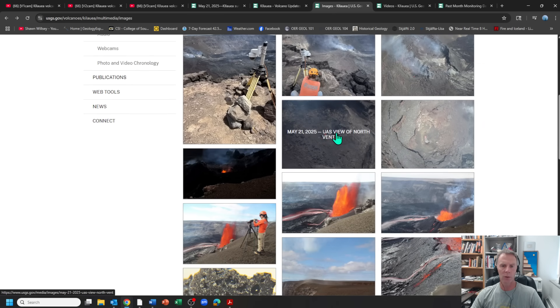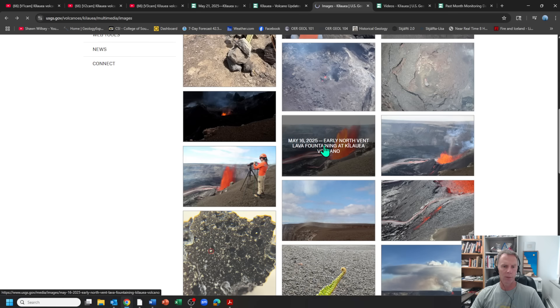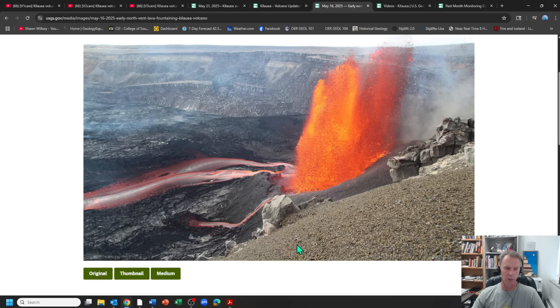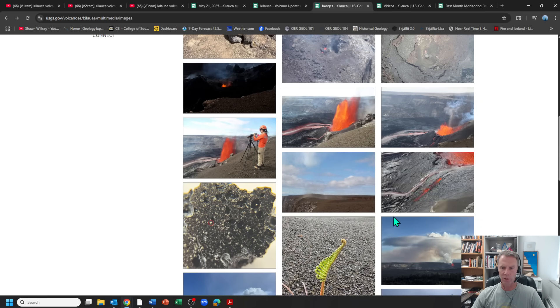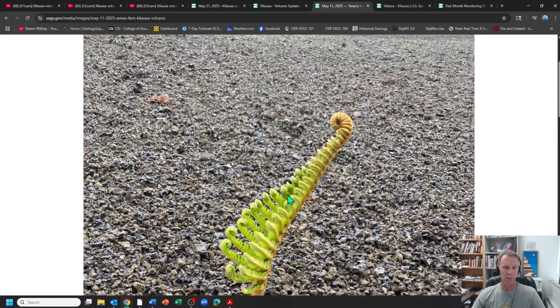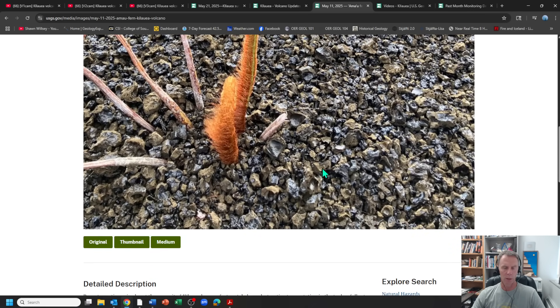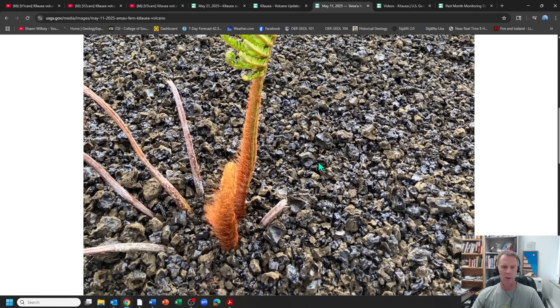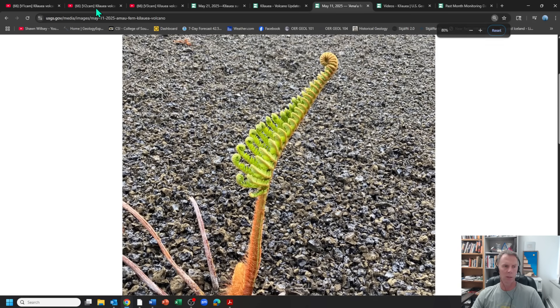Here are some USGS images from the past few eruptions. Here's May 16th—really nice fountaining, pretty much up to the rim of the crater, looking to the southwest. You can see the lava spilling out from those two vents and flowing across the crater floor. Really nice images from the USGS. There's also a nice shot of a little fern coming up through some of the tephra, and you can see the honey-colored pieces of reticulite—that foamy lava thrown out by the eruptions and fountaining.